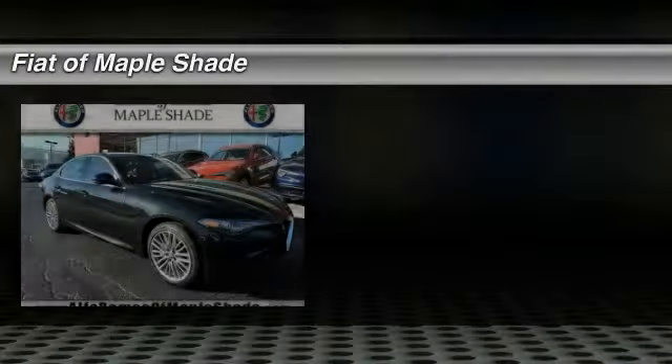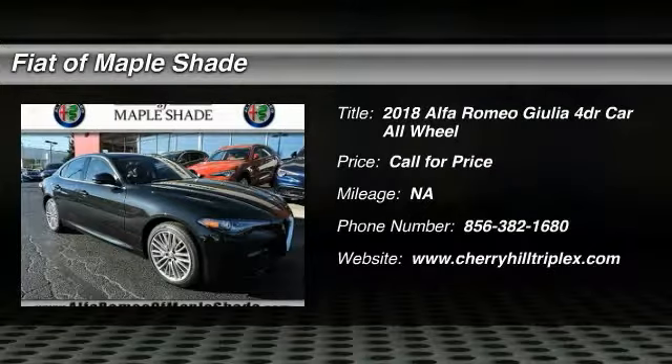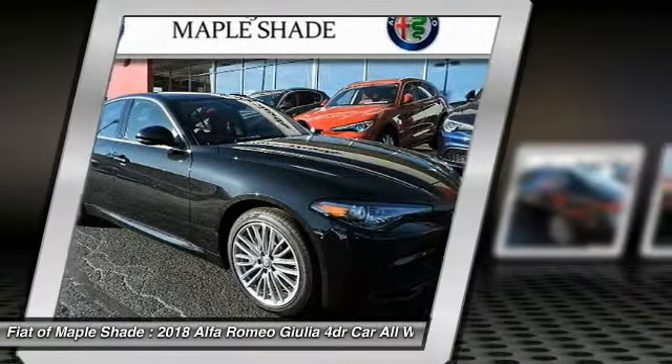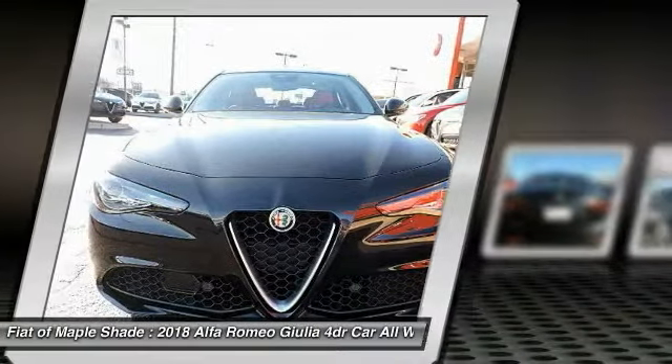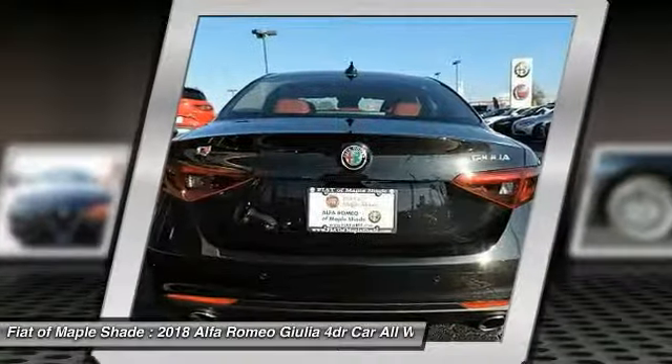Welcome, Test Drive the 2018 Giulia. The Alfa Romeo Giulia is a luxury sedan that is sure to bring excitement to any driver. A powerful engine, the latest technology features, and all the high-end components you would expect from an Alfa Romeo.